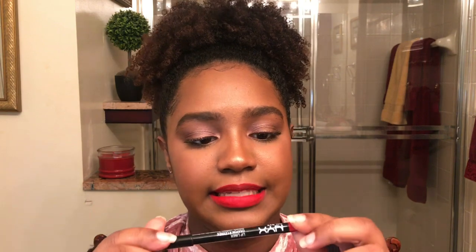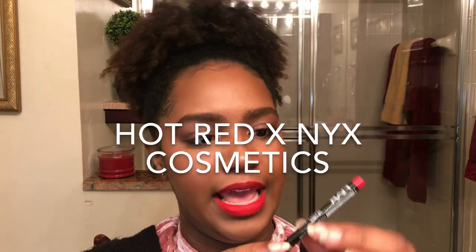The next lip liner is from the drugstore — it's from NYX Cosmetics in the shade Hot Red. I purchased it for $3.99. NYX's lip liner formula is definitely more creamy, so if you prefer a creamy lip liner, go with NYX.